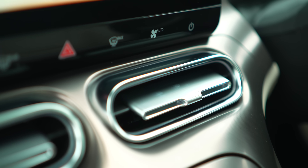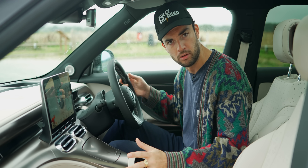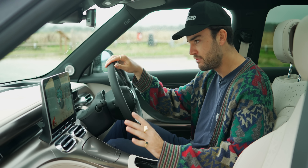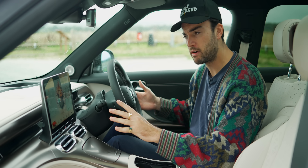I also like the fact that nothing's fingerprinted. There's none of that piano black material that just looks horrible the second that you touch it and then never looks clean for the rest of time. And then we get to the software, which is hugely impressive.